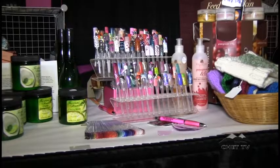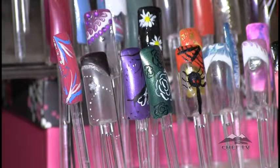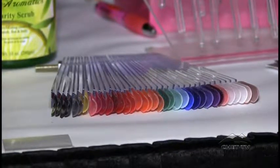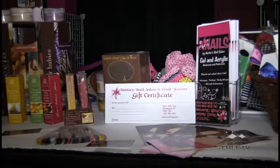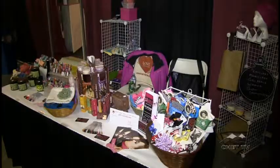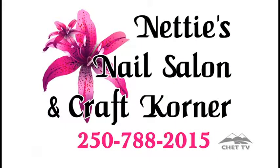For glamorous nails in Chetwynd, go to Nettie's Salon and Craft Corner. The home spa setting is open late and located close to the library at 4613 50th Avenue. They offer waxing, tinting, body wraps, lash extensions, and much more. The Craft Corner features wonderful hand-knitted creations — the perfect locally-made gift. Book your appointment today at 250-788-2015.